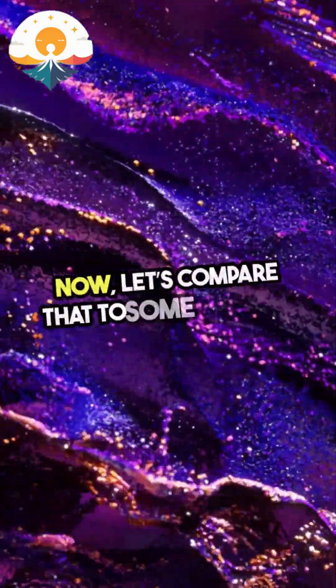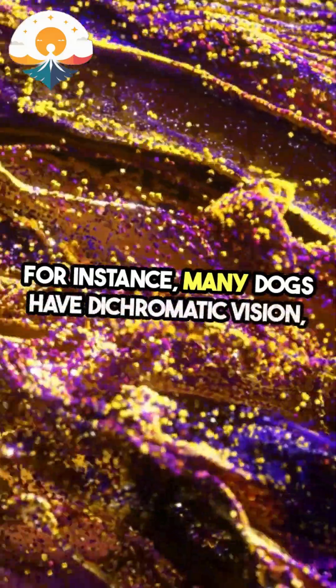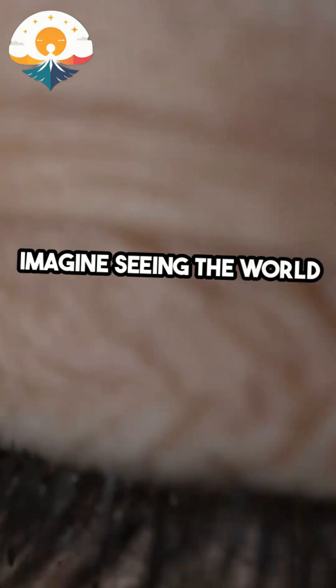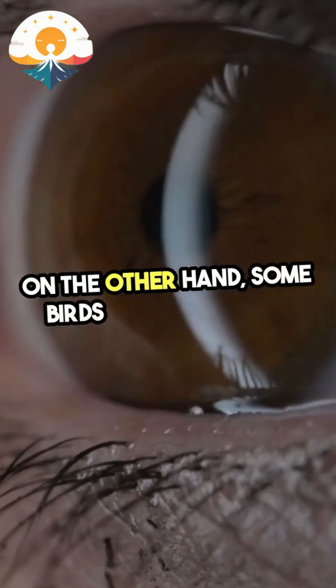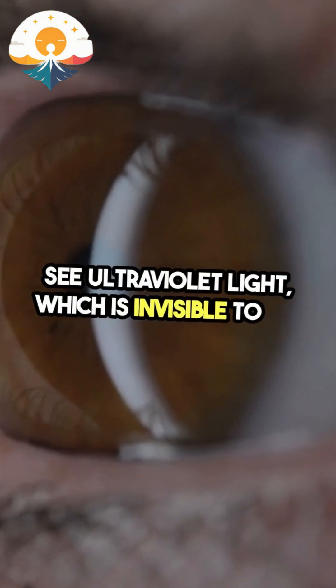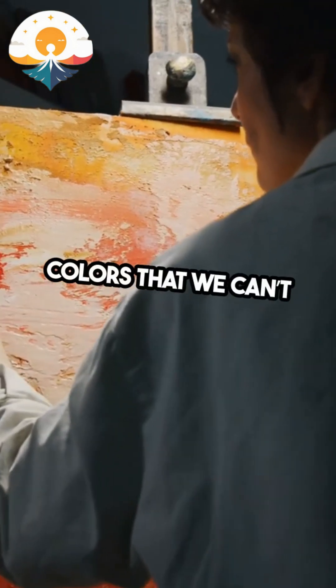Now, let's compare that to some animals. For instance, many dogs have dichromatic vision, meaning they only see two colors — imagine seeing the world in shades of blue and yellow. On the other hand, some birds and insects can see ultraviolet light, which is invisible to us. They experience a whole range of colors that we can't even imagine.